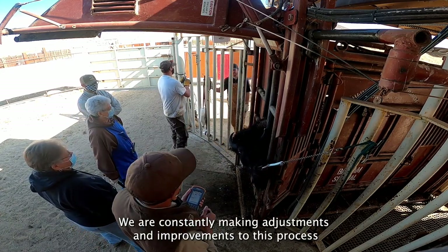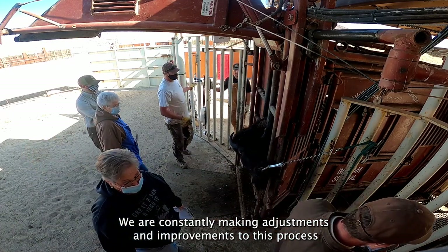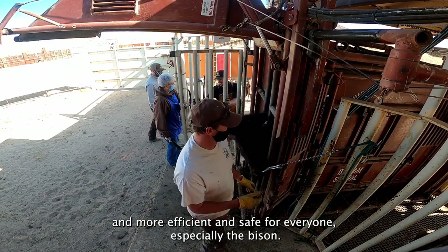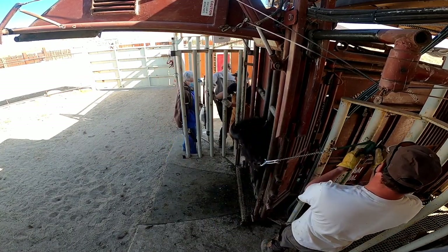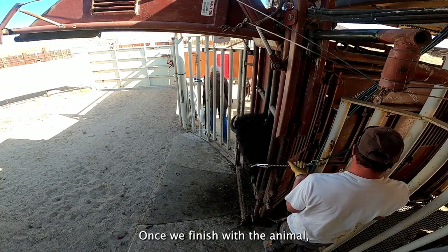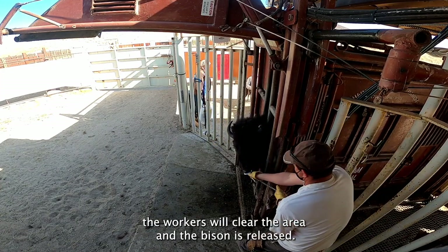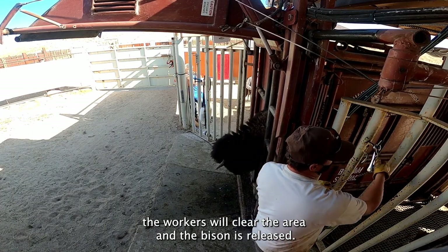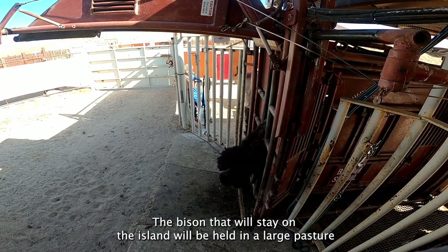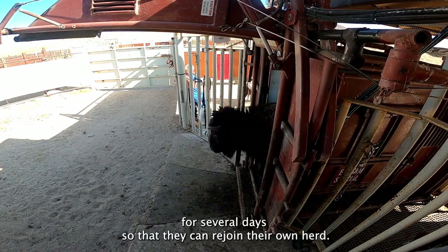We are constantly making adjustments and improvements to this process in order to make it more and more efficient and safe for everyone, especially the bison. Currently, this process takes about 2 minutes per animal. Once we finish with the animal, the workers will clear the area and the bison is released. The bison that will stay on the island will be held in a large pasture for several days so that they can rejoin their own herd.